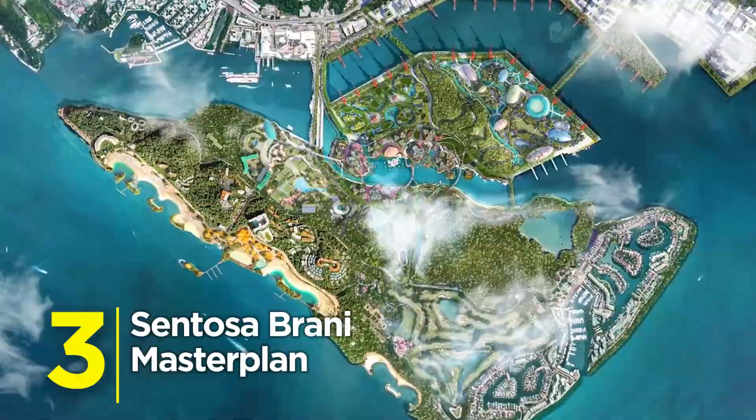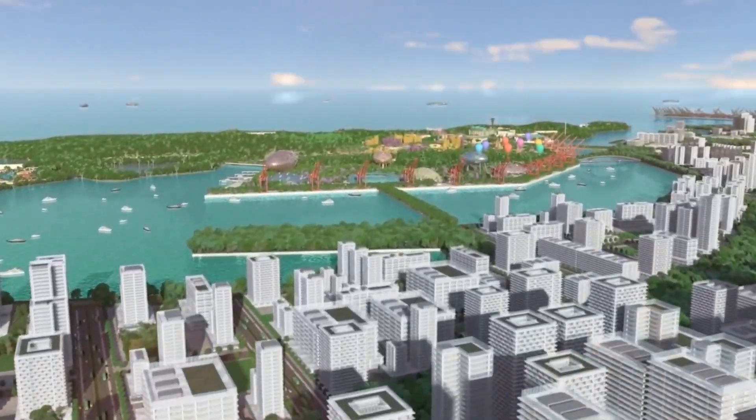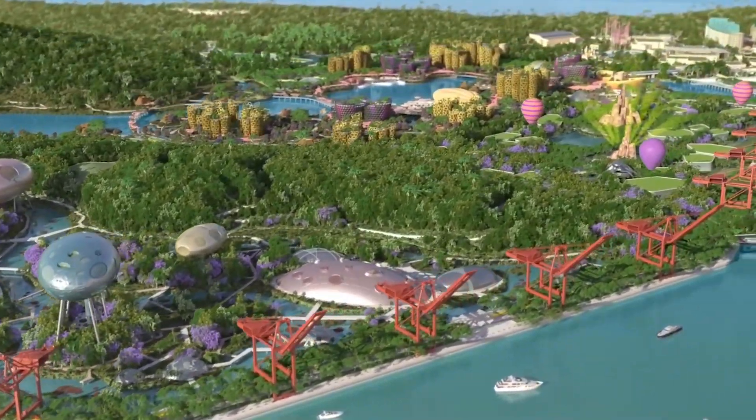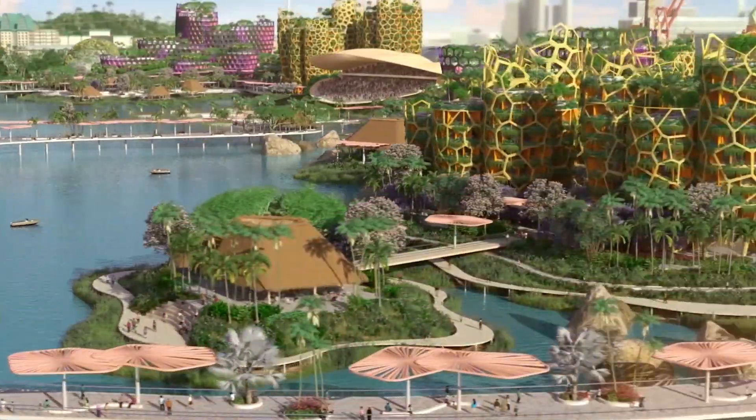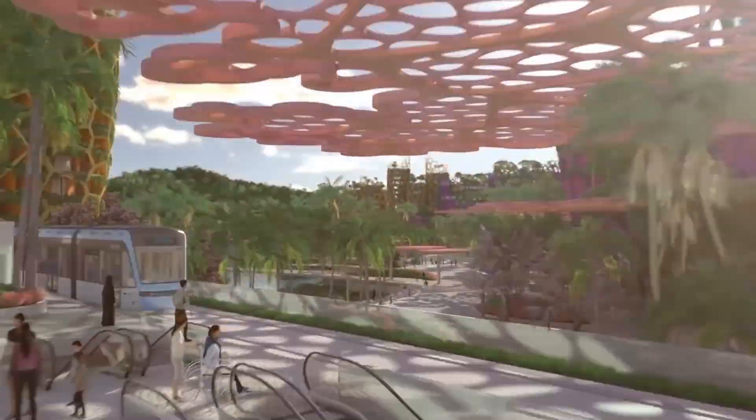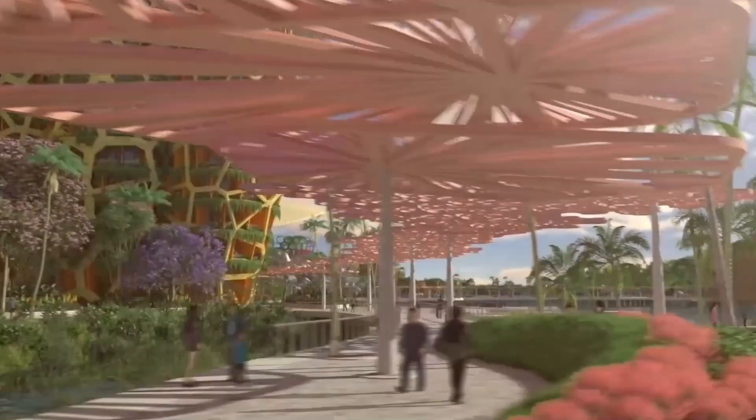Number 3: Sentosa Brani Masterplan. These two islands are being merged into one epic leisure zone. Picture beachfront tech hubs, green mobility networks, and a resort experience that's part nature preserve, part sci-fi city.